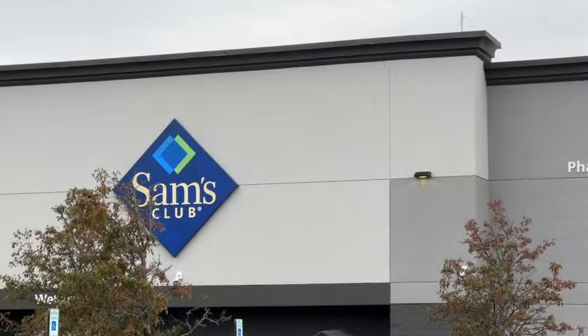Logitech RGB Mechanical Gaming Keyboard. These are regularly $89.98, save $30.57. Clearance price $59.41.